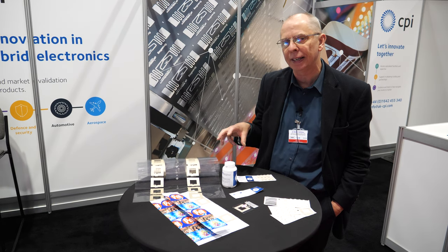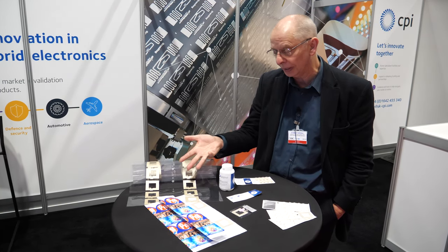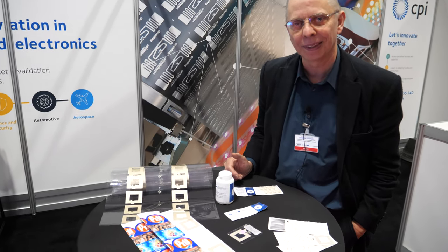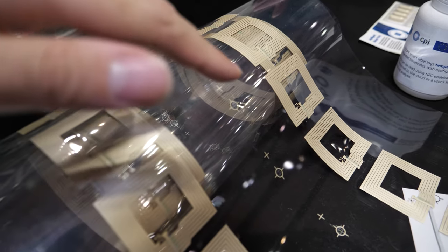We've got assets and capability that allow companies to try out and test whether they can build these sort of devices. We're doing some cutting-edge technologies in printed electronics.